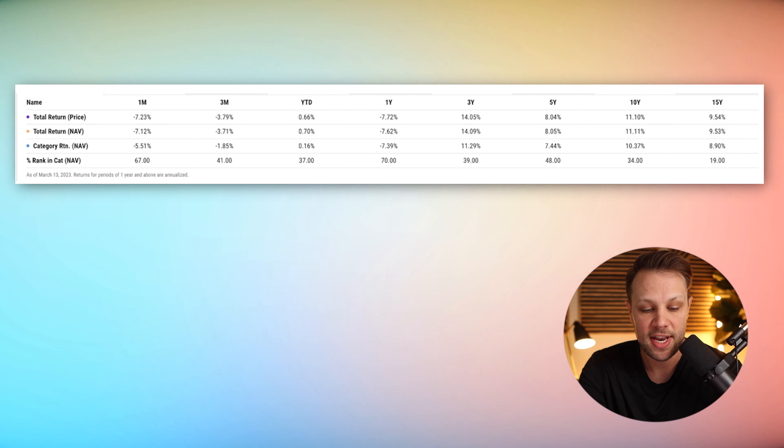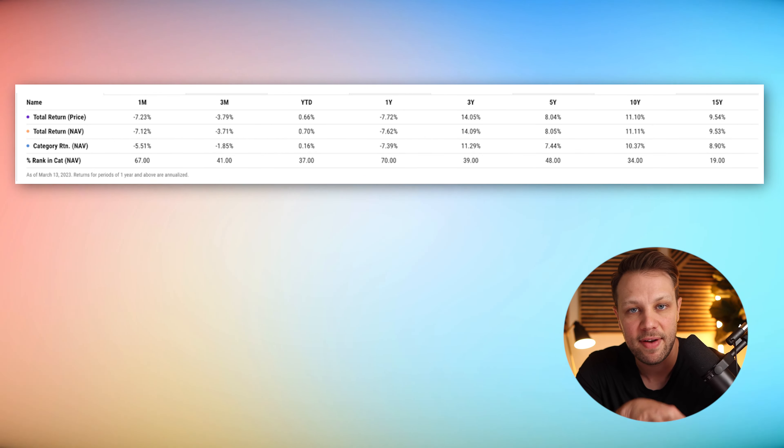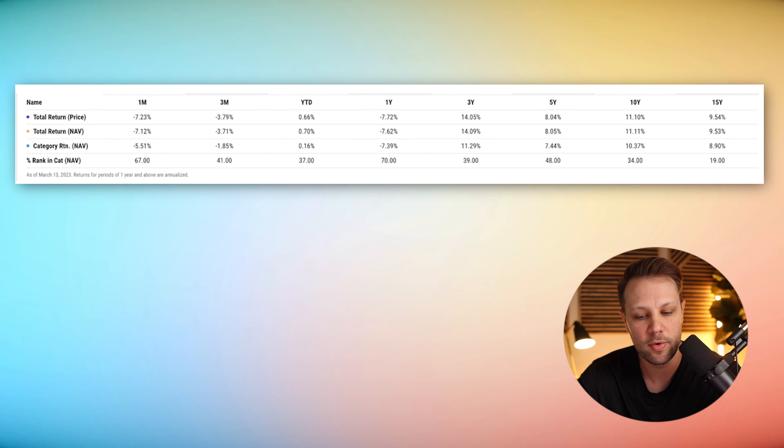Now let's look at VTI's total returns, which has a longer time horizon since this fund is over 15 years old. After one year: negative 7.72%. After three years: 14.05%. After five years: 8.04%. After 10 years: 11.10%. And over 15 years: 9.54%. If you invest five, six, or seven hundred dollars per month, you could be a millionaire over the course of 30 years investing in something like this historically.